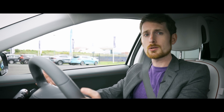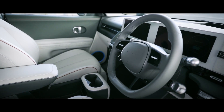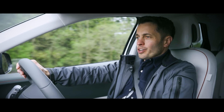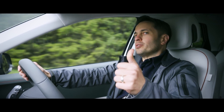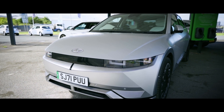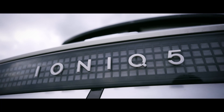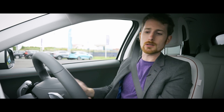First impressions getting into the car: incredibly well-built. The steering wheel has a fantastic texture to it and is incredibly well-weighted. Now I'm in the Hyundai IONIQ 5, which is very similar to the car behind us, which is the Kia EV6. But this is a lot more futuristic inside and outside — it's something like if someone was trying to design a car of the future.